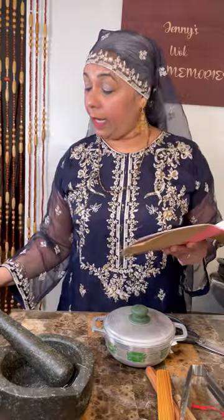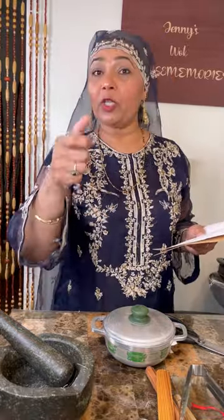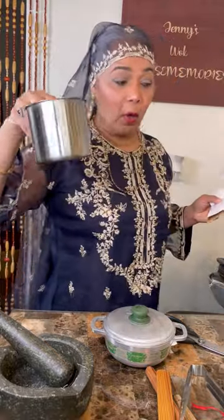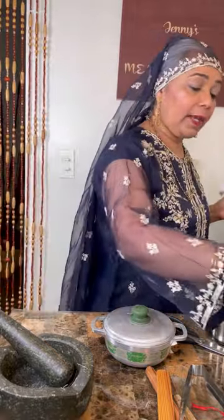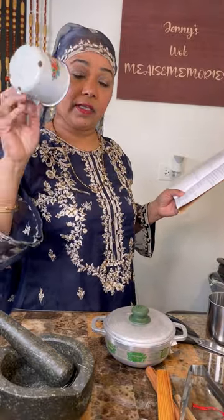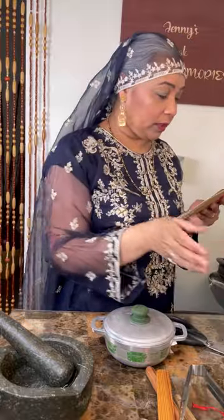The mataka kept water forever cold — never ran warm — maintaining a cool temperature. We always used a small clay cup with it. Then we have jaru — jaru is the broom.